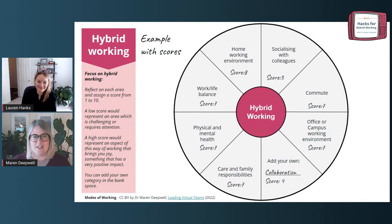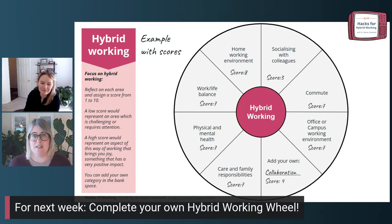Just to come back to our hybrid working wheel — once you've completed it, reflect on the scores and ask: which of these scores would I like to change? It may be a high score you want to make even better, or a low score you want to increase. Or you may not decide something needs change, but there's something you're really curious about, really frustrated about, or wish you could do something about — even within the practical constraints of your working environment. In whatever mode you're completing this, do try to pick one or two things you want to focus on — that's one of the things we're going to use for next week.